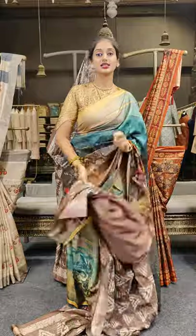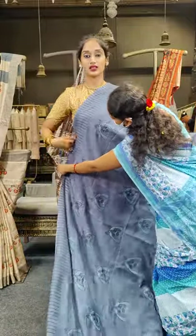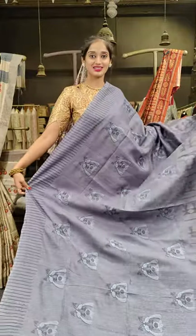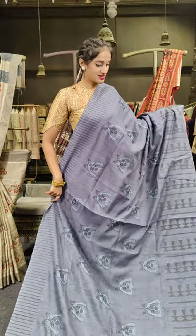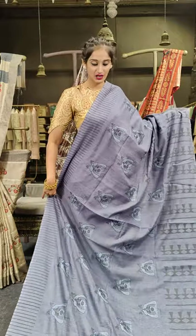Here comes a plain colored blouse for the saree. Coming to the price details in this video, the saree prices are a single range of 2,999 rupees. All the sarees are in single range. Here is another beautiful shade of grey with peacocks.